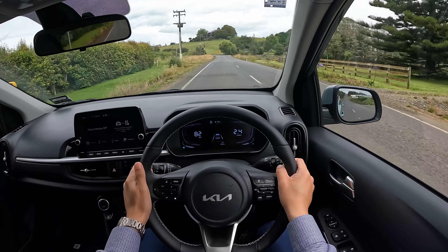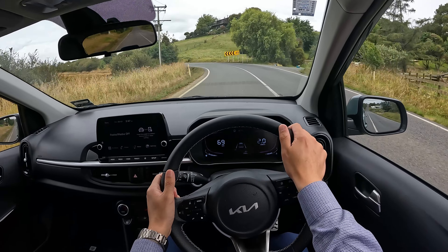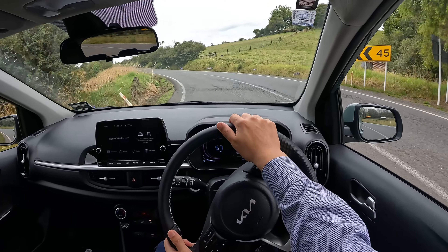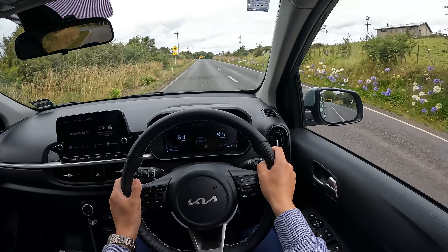The turning circle on this will be very small, so you're not going to struggle with three-point turns or U-turns. Handling is totally fine and we can push through corners as well.